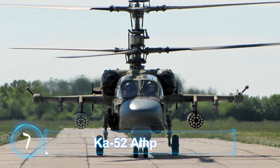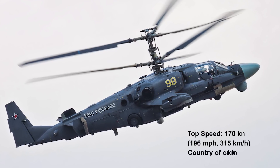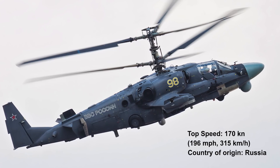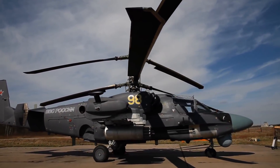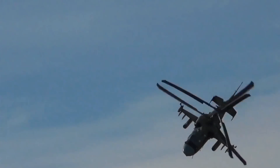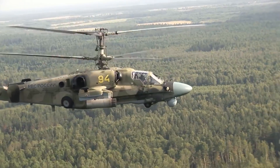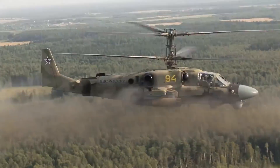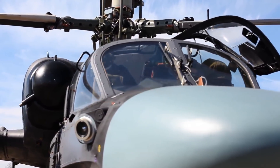Number 7: Ka-52 Alligator, top speed 196 miles per hour, 315 kilometers per hour. The Ka-52 was developed by the Kamov design bureau to be as lethal and swift as mechanically possible. Made for the Russian Air Force, this aircraft is a twin-seat variant of the Ka-50 attack helicopter.